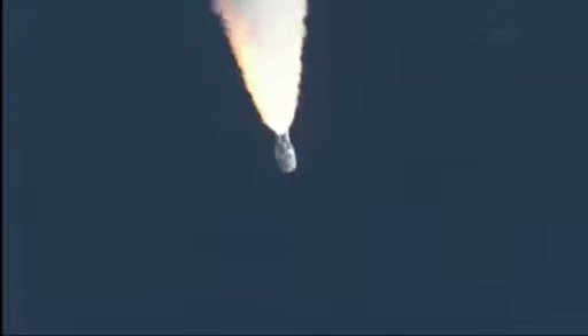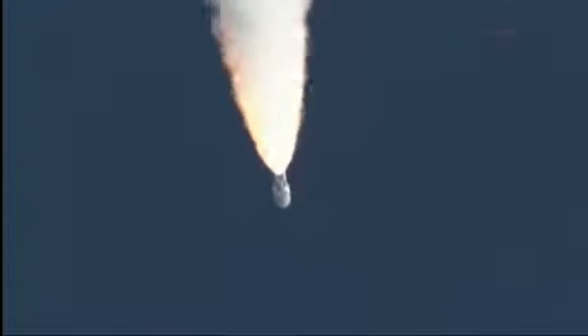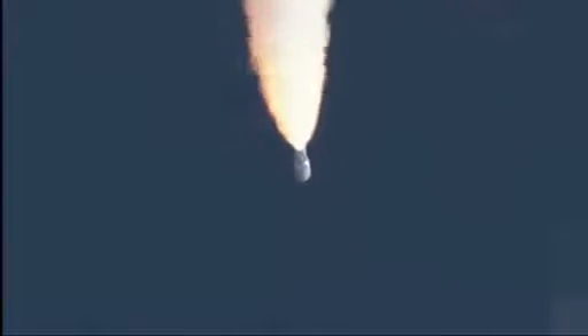It's on closed loop on Atlas VU. Signature is as expected. SRB profile continues to look nominal. Throttling back up to 100% thrust on the RD-180. Engine parameters looking good. Flight control disturbances look as expected.